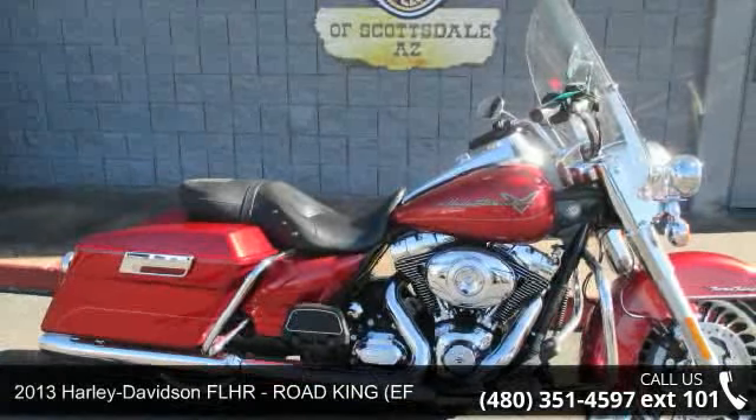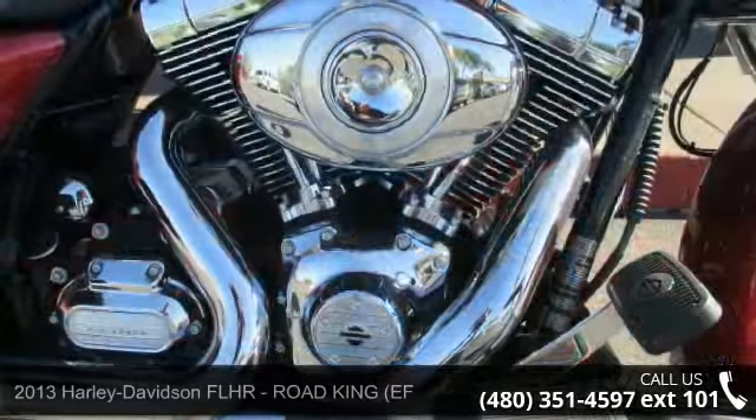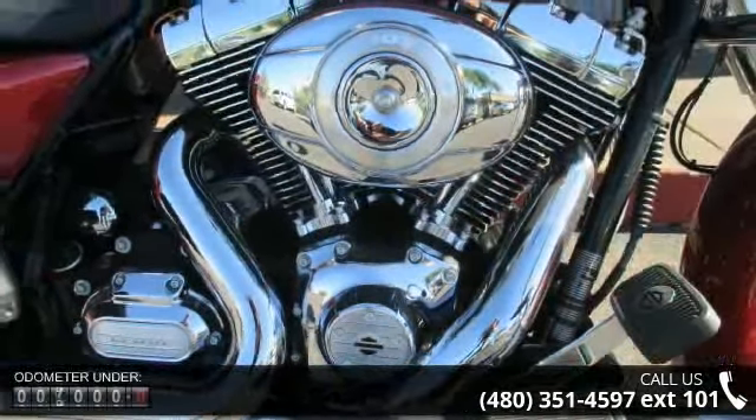Check out this 2013 Harley-Davidson FLHR Road King EF. If you are looking for a great motorcycle, this one could be yours today.